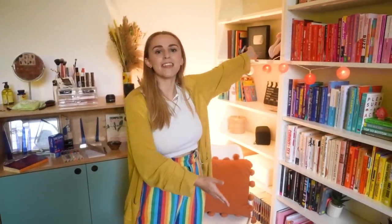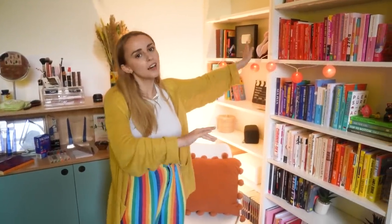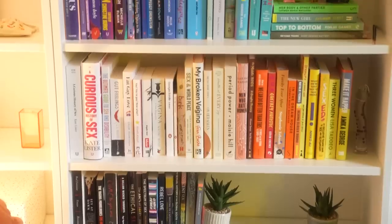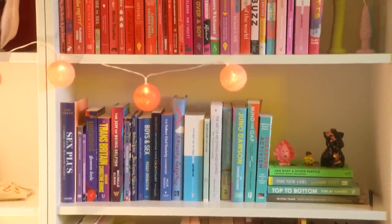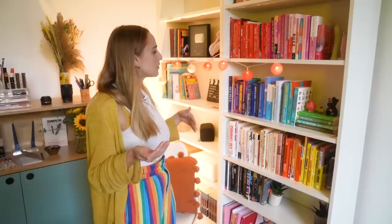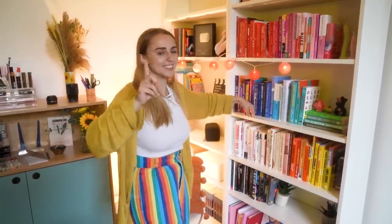These are some Ikea Billy shelves that I put together myself, because I love building Ikea furniture. I've got all of my sex books here organized by color. I did try organizing them by theme and author and stuff, but by color just looks better on camera. I'm still getting used to trying to remember what color the spines are when trying to find a book.